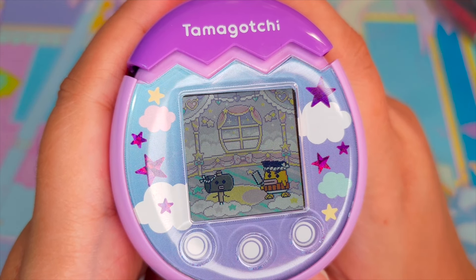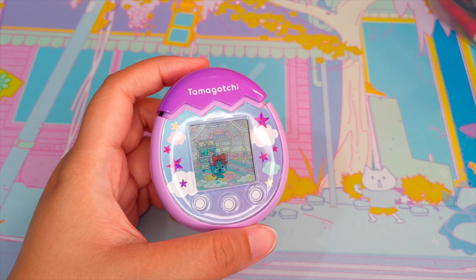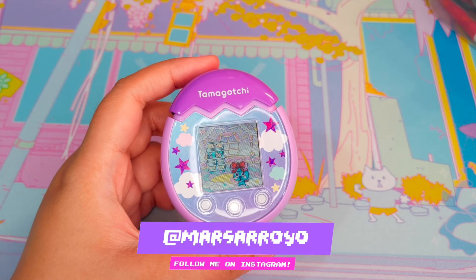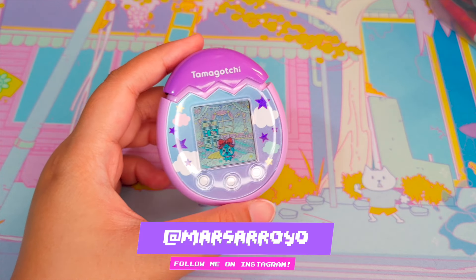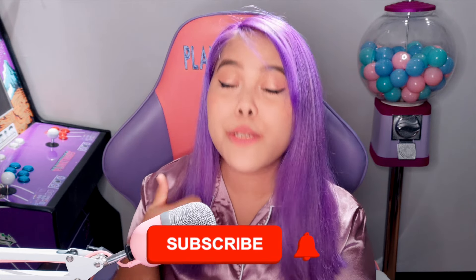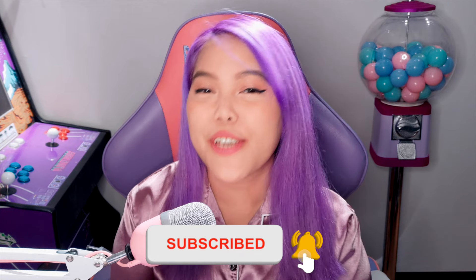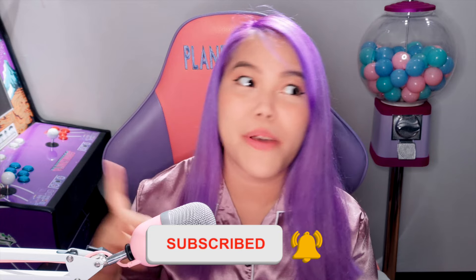So that's my update for today. You can follow me on Instagram at MarsaRoyo — I will try to make updates there about this Tamagotchi because it's easier to upload there. Thank you so much for watching! Please like this video, subscribe to my channel if you haven't yet, click the notification button to be notified of my new videos, and comment down below: did I become a good mother? So that's it, guys — thank you so much, and stay super creative!